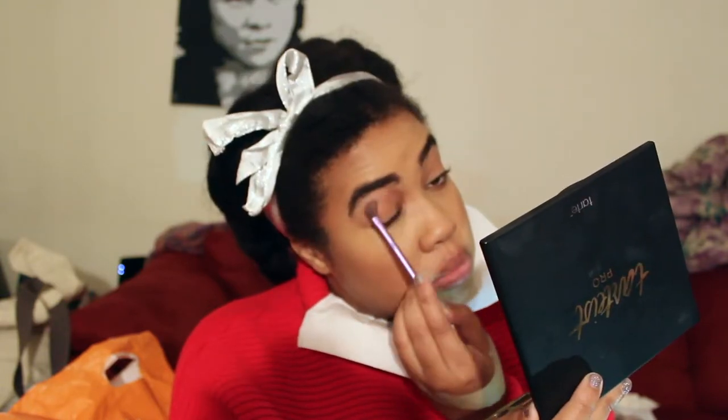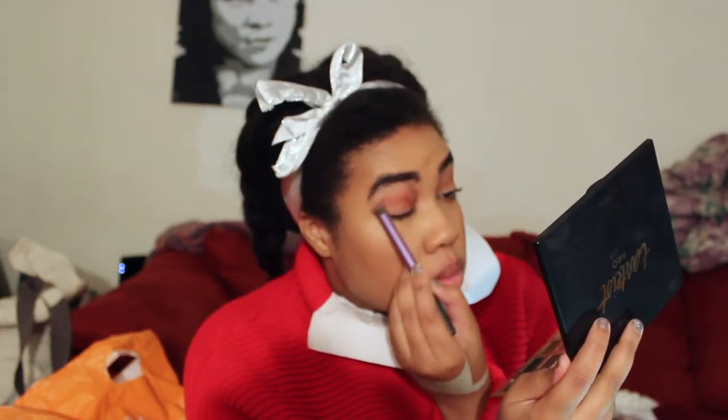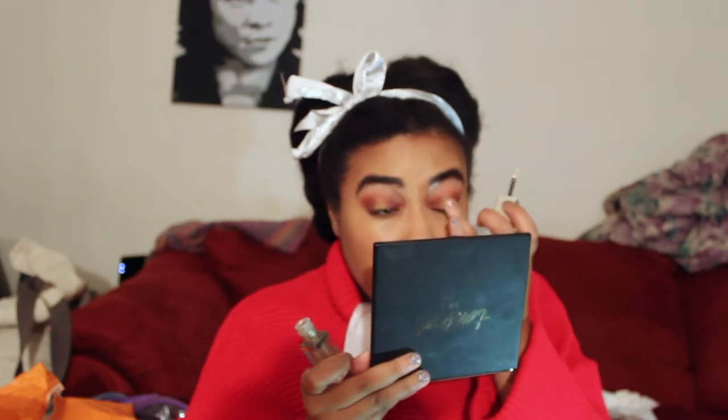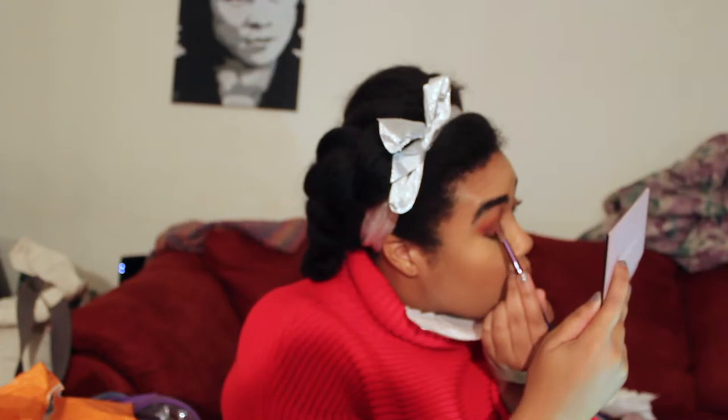Onto eyes. As always, I am setting down my eyeshadow primer with Innocent from the Tartist palette. Then I am going into the Modern Renaissance palette as always, because this is a red halo eye — what else would I use honestly? I am first taking Red Ochre and running that through the crease, then picking up Venetian Red and popping that on the outer and inner corner of my eyes. Next, I am going into my other most loved eyeshadow palette of 2017, the Naked Heat palette. I am picking up Embers for the outer corner of my eye. For the center of the lid, I am using Trophy Wife by Fenty Beauty first, and then topping that up with the Stila Magnificent Metals liquid eyeshadow in Gold Goddess, which I absolutely love. I think the two work together beautifully.